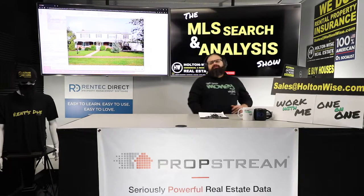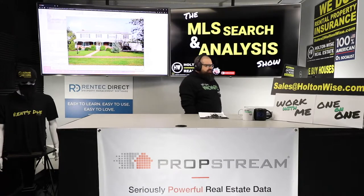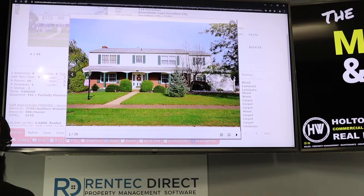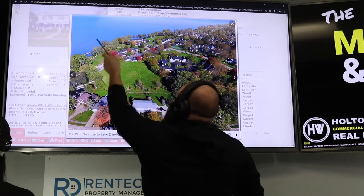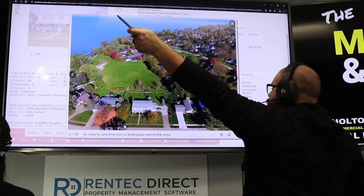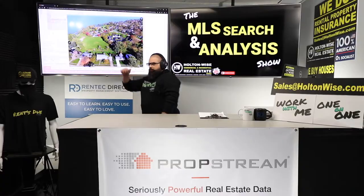Cedar Point, Kelly's Island, Put-in-Bay, Lake Erie — that's why we like Vermilion for short-term rentals. This property, I made fun of the listing agent a little bit — it's not a bad house, but it's from the 70s. People aren't buying it for the luxury awesomeness of the home. This is why you're buying it: private beach on Lake Erie. You go one way, you're at the islands; you go the other way, you're at Cedar Point; and you're near downtown Cleveland.